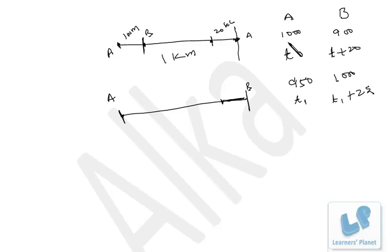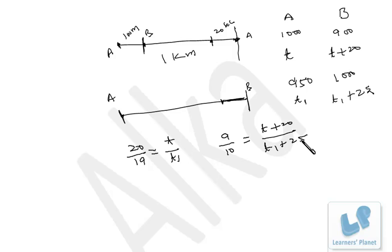We now have two relations to equate. Since time and distance are in proportion — more distance, more time — for A: 1000 by 950, which simplifies to 20 by 19, equals T by T1. For B: 900 by 1000, which is 9 by 10, equals (T plus 20) upon (T1 plus 25). Cross-multiplying gives 9T1 plus 225 equals 10T, so 10T minus 9T1 equals 25.